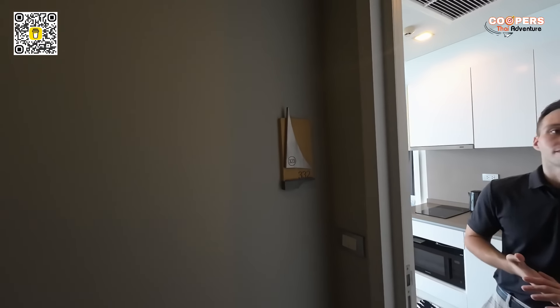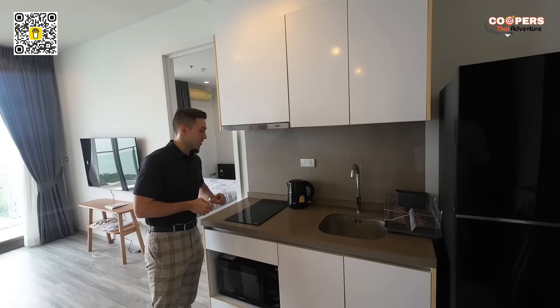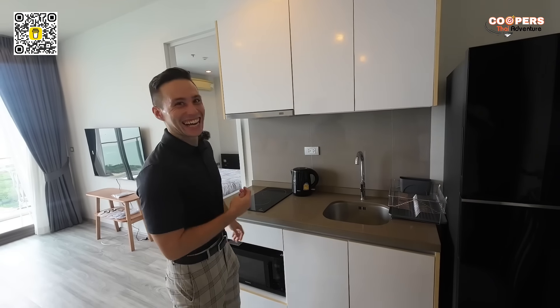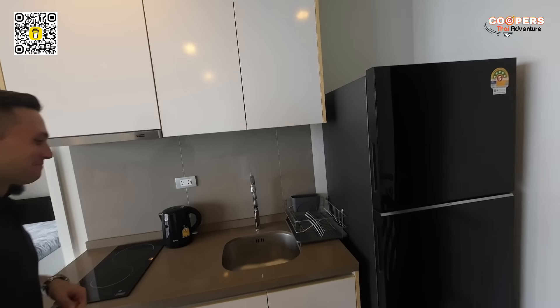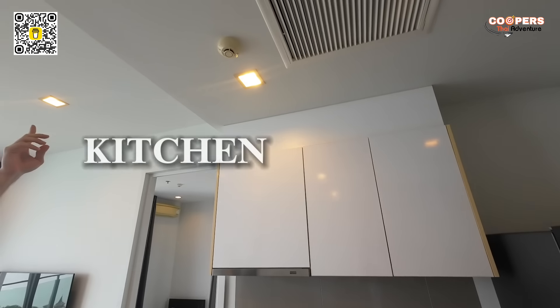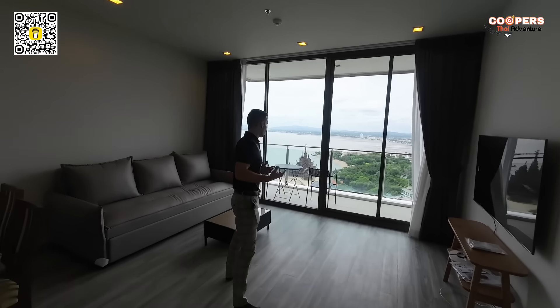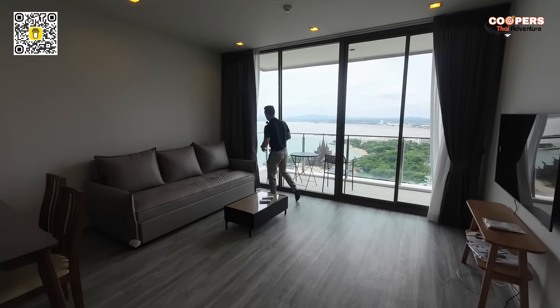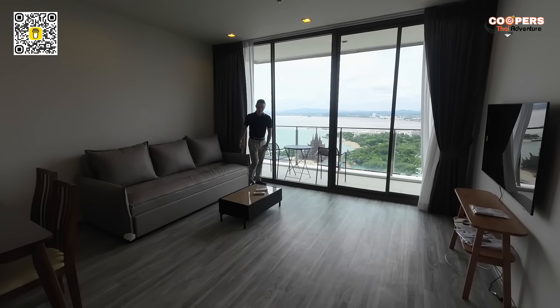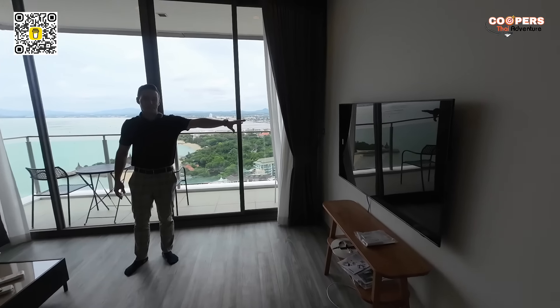Welcome back. Here we are on the 28th floor, room 332. Take it away, Sean. Let's get right into it and start off with the kitchen. We have two burners, a kettle, a fridge, and a microwave. Over here you can see we have a central aircon across the living room, and in the bedroom we have a standalone one. And take a look at the space in this living room — it's a really, really spacious, big size living room. We have a big couch, a coffee table, and the TV in the front.